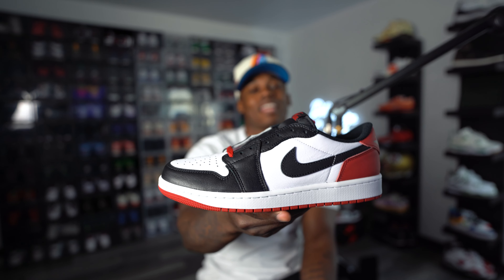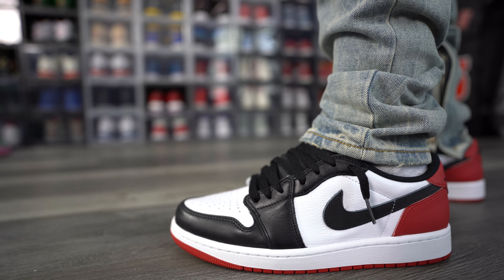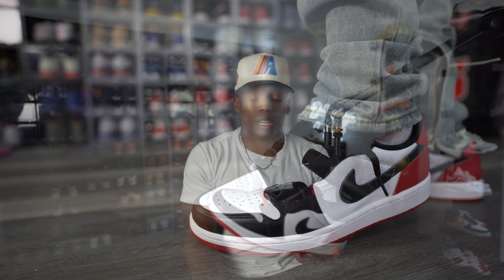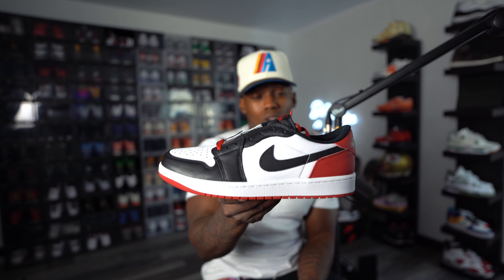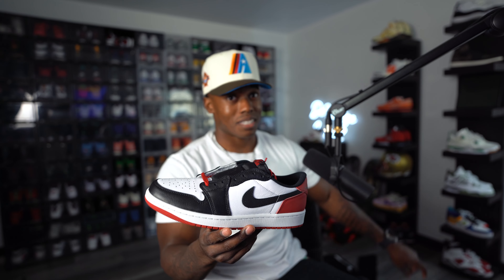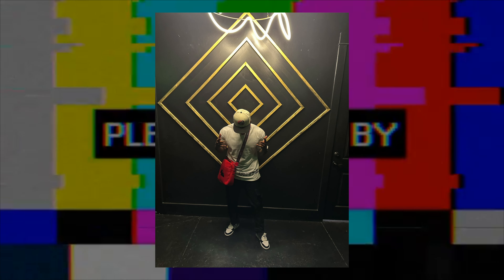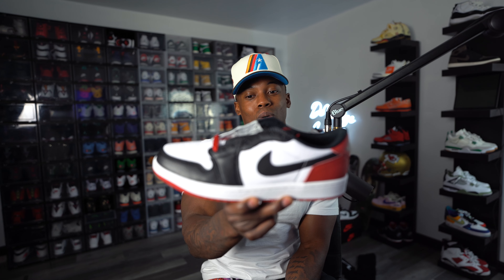Another Jordan One that pushed some hype this summer: the Air Jordan One Black Toe Lows. Usually a low won't make my top five, but the quality was dope. I doubled up on these as well — you can see two boxes right there. I actually wore these when I went to Alabama for the homie's birthday. So yeah, the Black Toe Low making my top five releases for Jordan Ones this year — can y'all believe it?